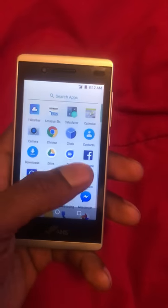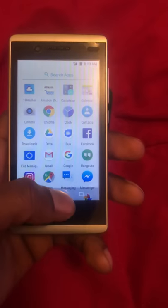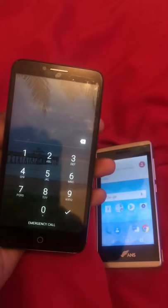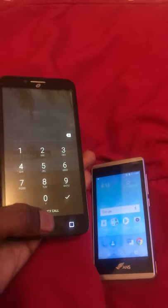Assurance Wireless — you see, this is just what it is. I think it's the best but it does what it does. SafeLink, same thing, just a little bigger screen. So you guys decide which one you like and which one you will get.